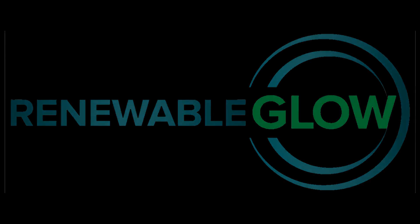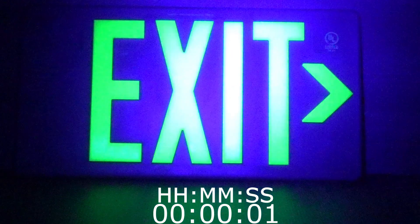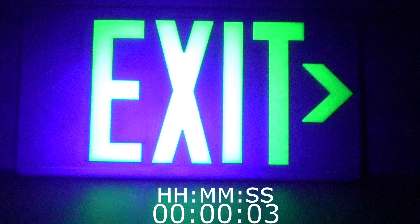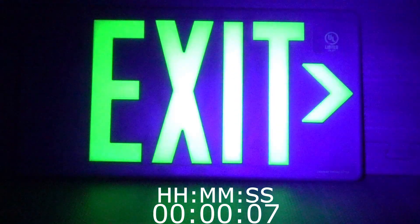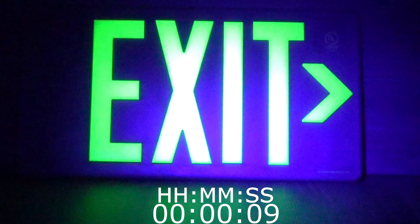Hello from Renewable Glow. In this clip, you will see a 14-hour time-lapse of a Renewable Glow exit sign following 10 seconds of charge. After 10 seconds of charging, our products will retain their glow charge for over 10 hours.